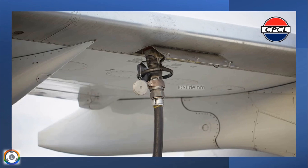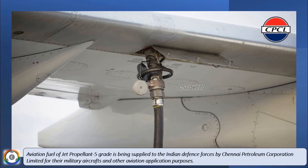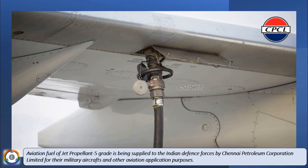Welcome back to 10 Slide Info. This video will provide vital information about aviation fuel of jet propellant 5-grade, which is being supplied to the Indian Defense Forces by Chennai Petroleum Corporation Limited for their military aircrafts and other aviation application purposes.